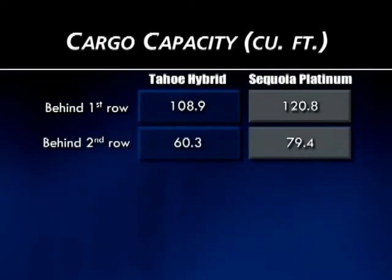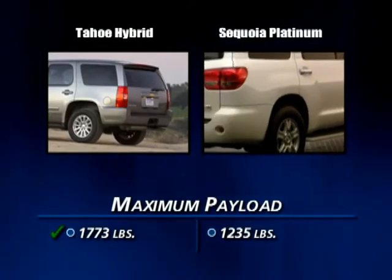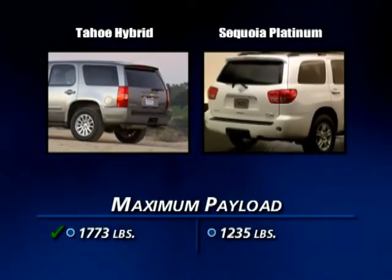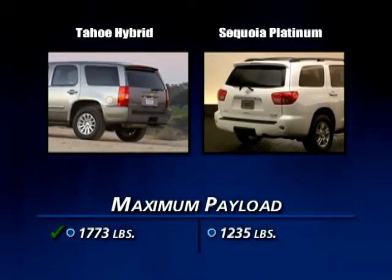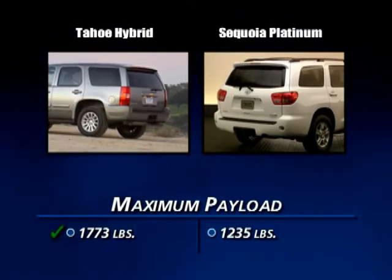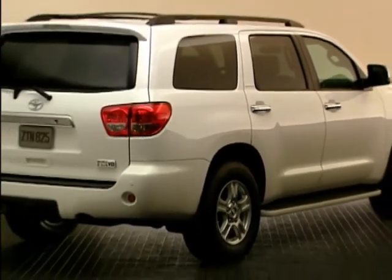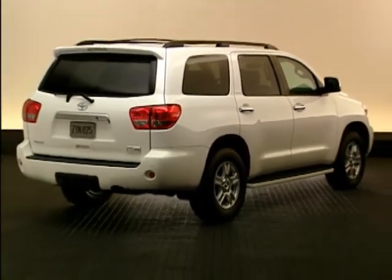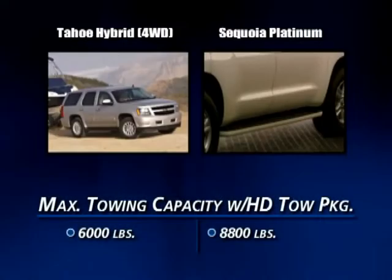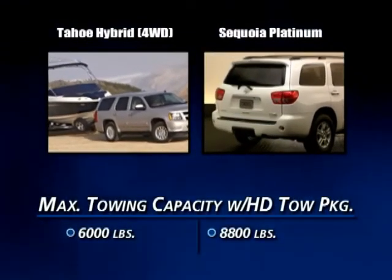Cargo capacity is one area where the Sequoia has an edge over the Tahoe Hybrid. However, the Sequoia has a significantly lower payload capacity — over 500 pounds less — so Tahoe owners can haul much heavier gear. When it comes to towing, Sequoia, with its bigger engine and longer wheelbase, has a significant edge: it can tow up to 8,800 pounds compared to Tahoe Hybrid's 6,000-pound maximum.